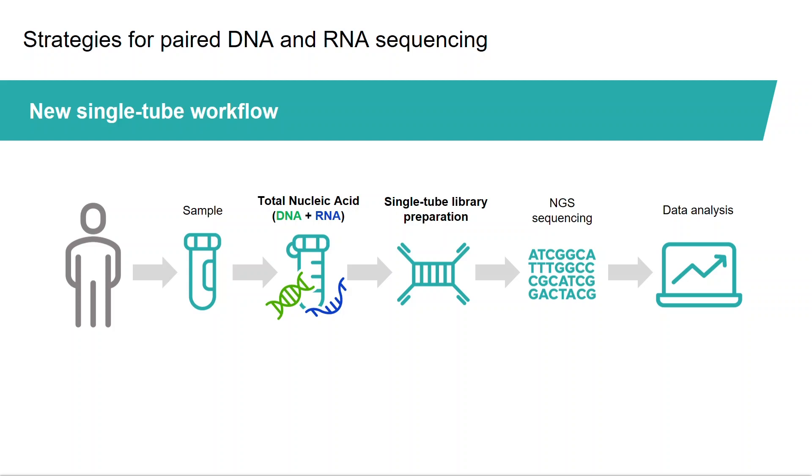Performing two assays for DNA or RNA as a starting material can be burdensome and impractical. Therefore, using a single sample containing both DNA and RNA in the same tube to generate libraries simultaneously streamlines the process of obtaining combined sequencing data. For the purpose of this presentation, we will call this strategy the single-tube workflow.